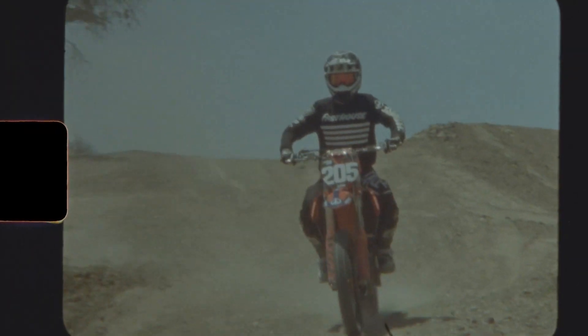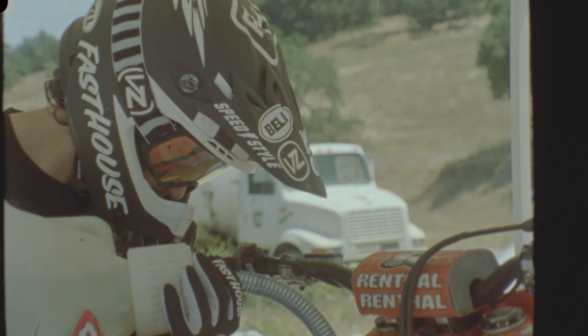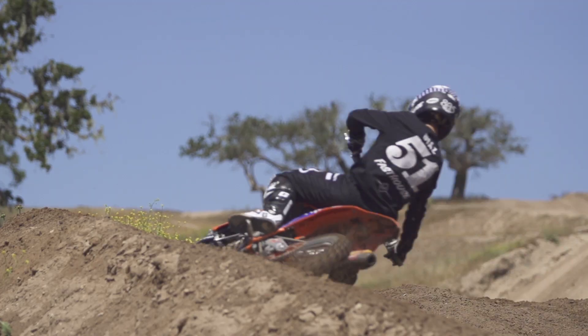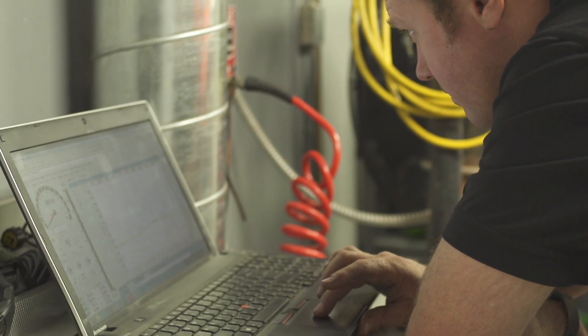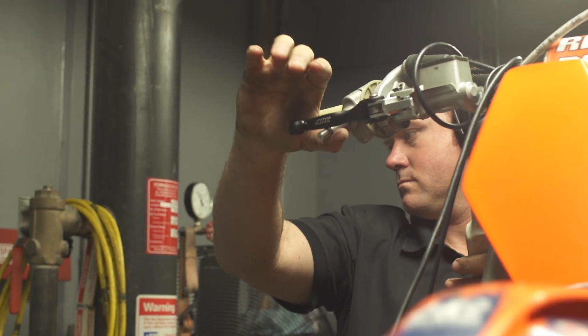I've ridden a 2016 stock 250F and this thing compared to it just blows it out of the water. All around, it's got even more bottom end than the stock 250F I rode. The most noticeable engine change was the custom piston from Twisted Development. They also did a lot of head work and a Vortex ignition — all three of these things added up to just a great overall engine package.